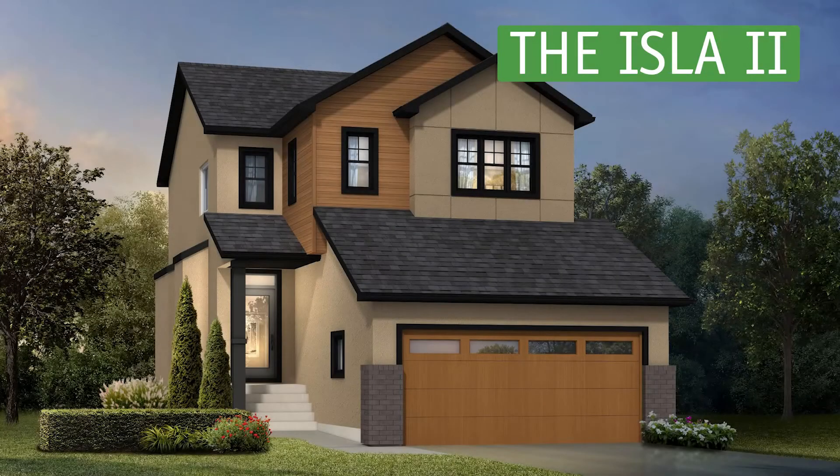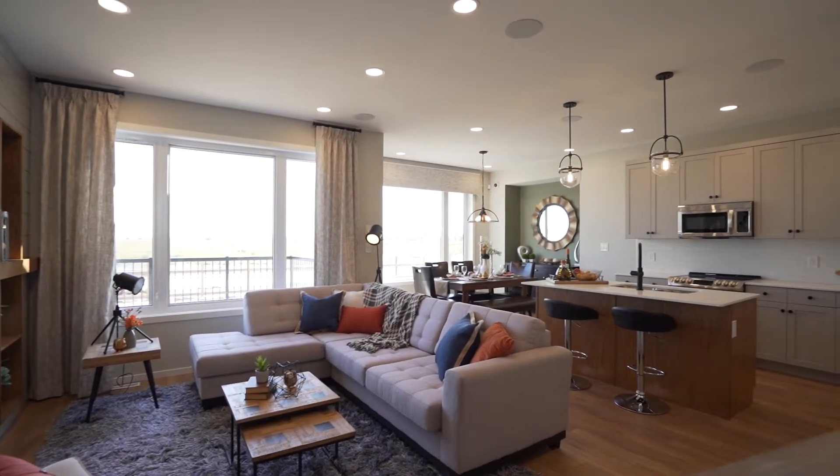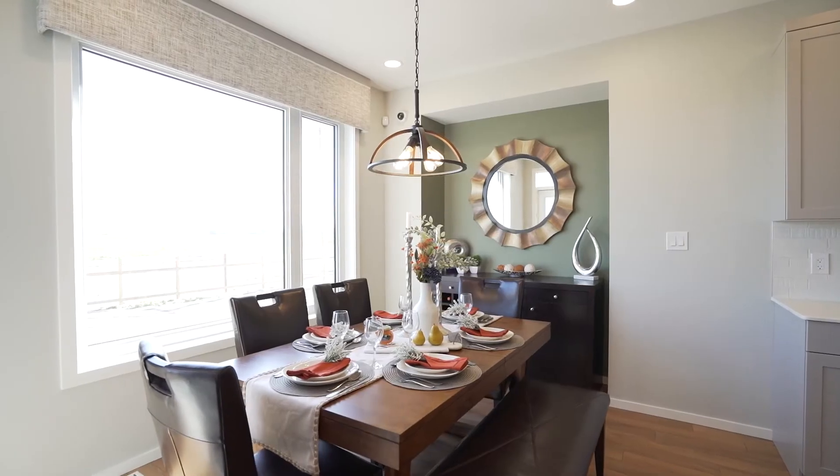The Isla 2 is the perfect family home with three large bedrooms and two and a half baths. You'll love the open concept layout, 18-foot ceilings, and formal dining area.